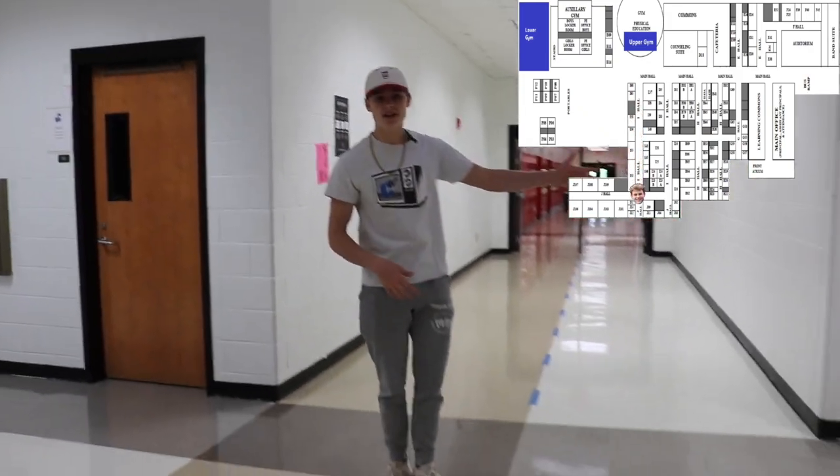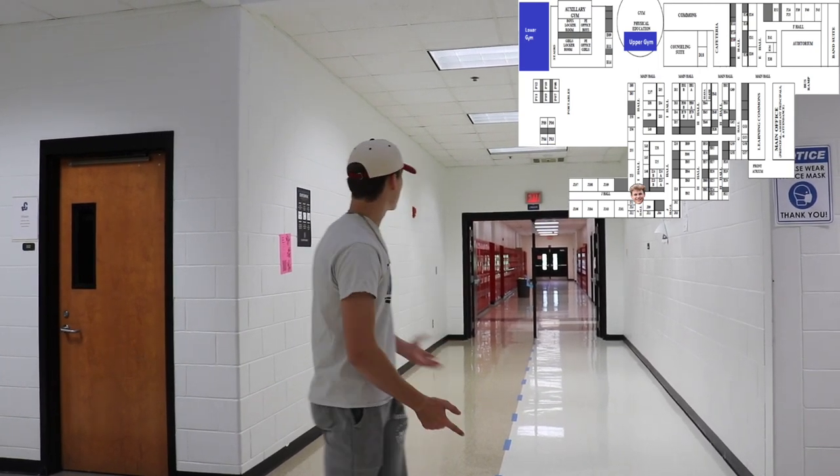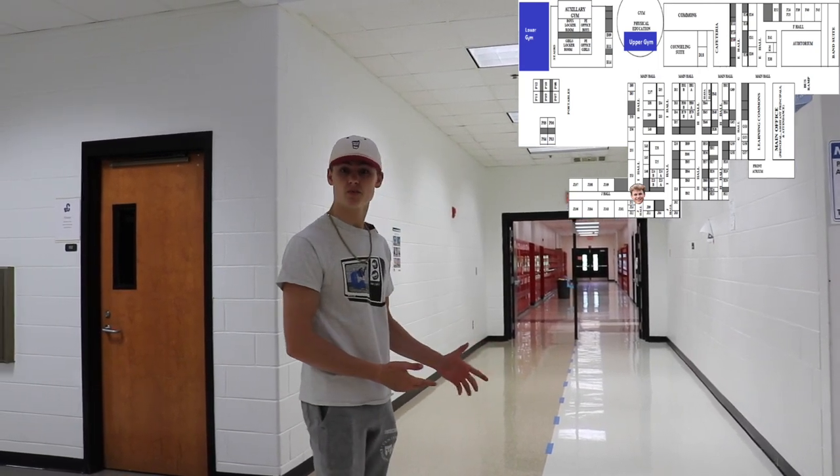The hallway we just walked down was the second I Hall. There you'll find remaining math classes and the first few science classes. And right here is the J Block — this is where you'll find the remaining science classes and have a lot of fun.